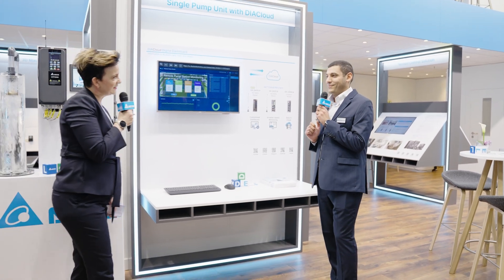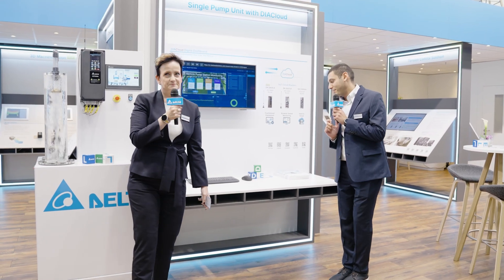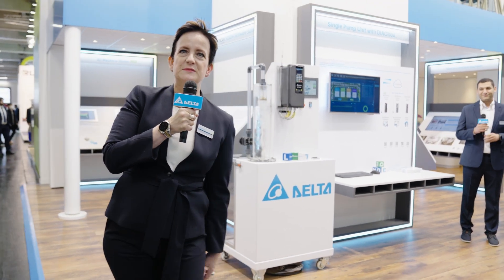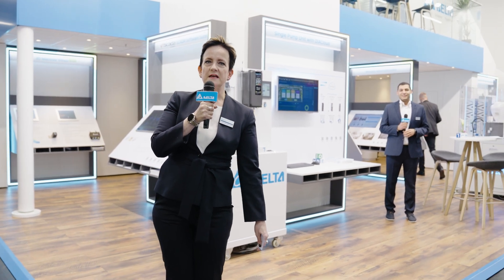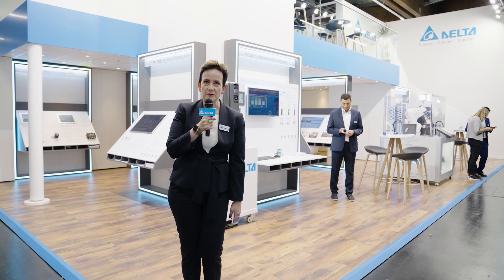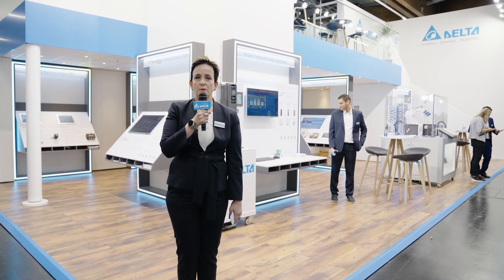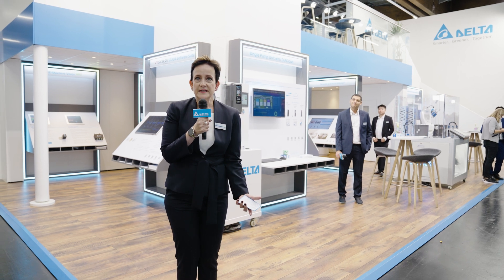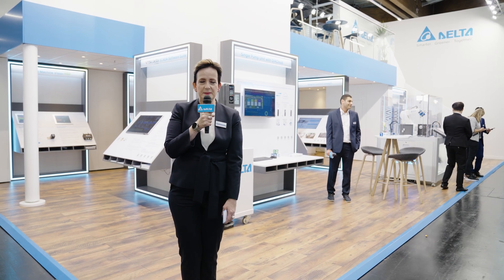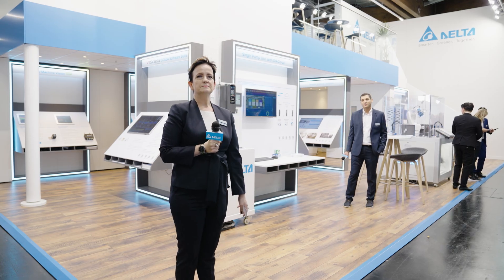Thank you, Mohamed, very much for that interesting presentation. That concludes our live stream today. Thank you very much for joining us. For those of you watching online, if you have any questions please ask us in the chat — we will answer you. Or better yet, please come and visit us at the SPS show. We are in Hall 7, booth number 593, and we would be happy to see you here. Thank you.